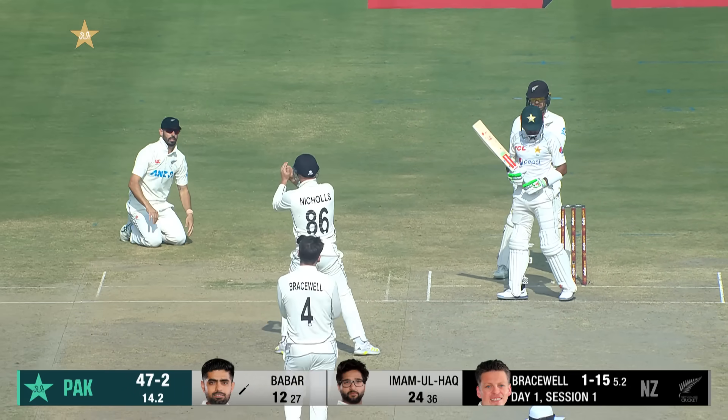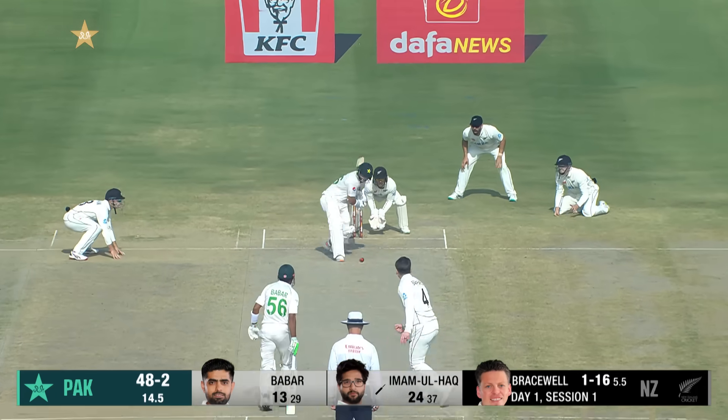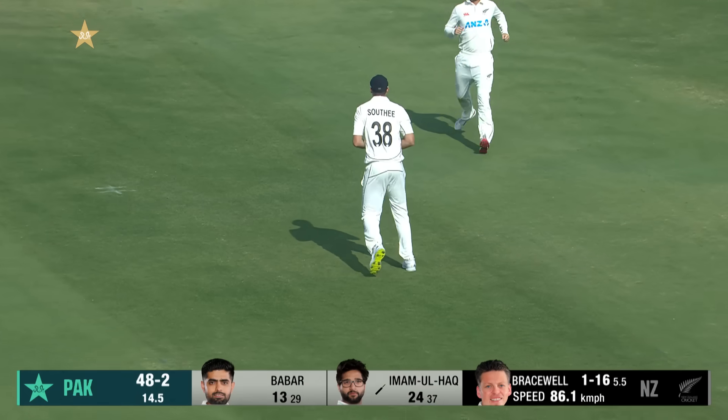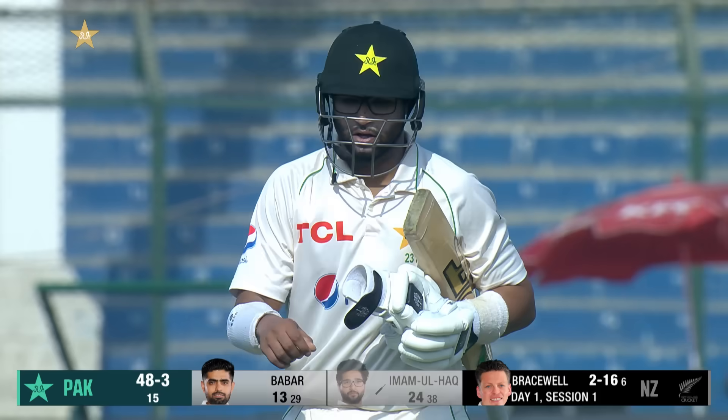Dropped! The outside edge straight to Mitchell and it's — well, it's come straight out. Down the ground, it's in the air — and gone. Tim Southee with the catch. Another one. Pakistan lose their third.